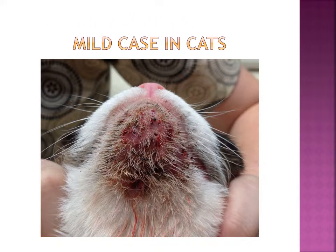This slide shows a mild case of Demodex found in a cat. It's mild because it's just in one area found on the body under the chin, even though the skin is very red and bumpy.